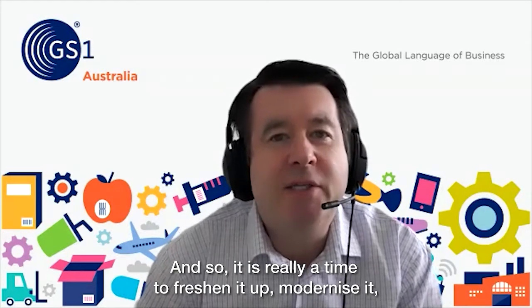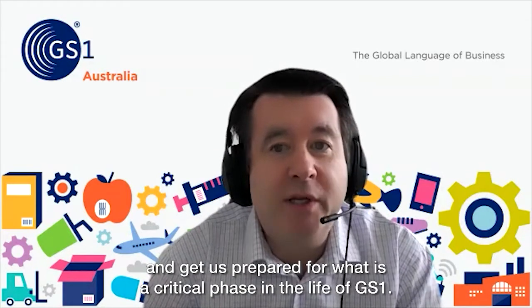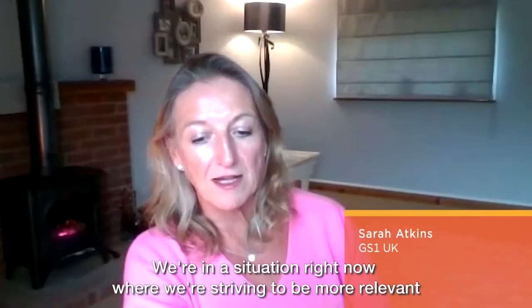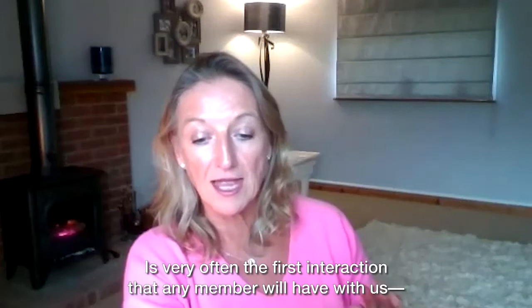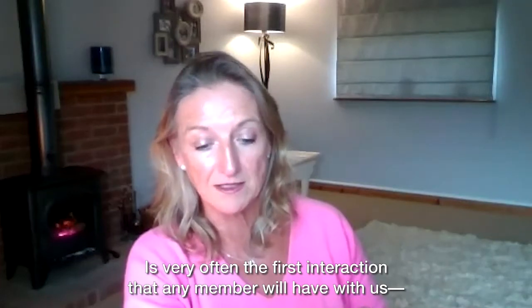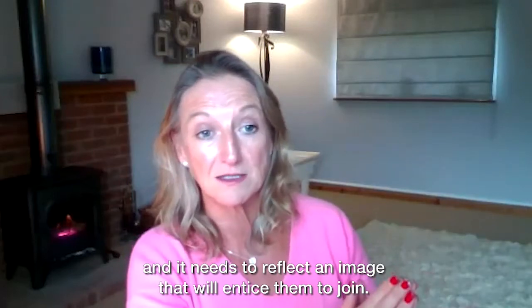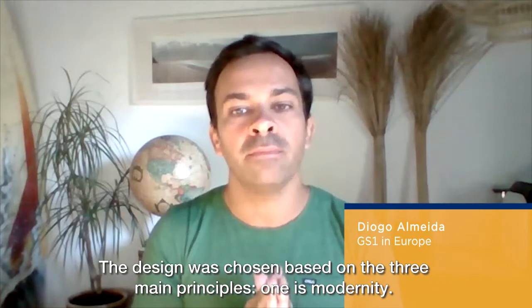So it's really a time to freshen it up, modernize it, and get us prepared for what is really a critical phase in the life of GS1. We're striving to be more relevant and more proactive with all of our members, and realistically the website is our shop window. It's very often the first interaction that any member will actually have with us, and it needs to reflect an image that will entice them to join. This design was chosen based on three main principles.